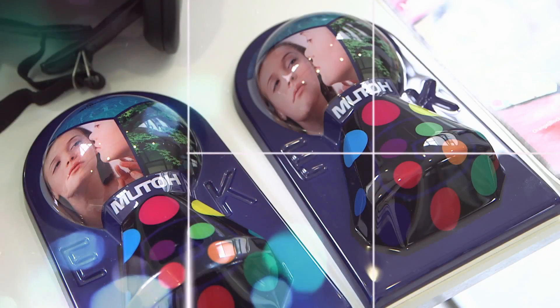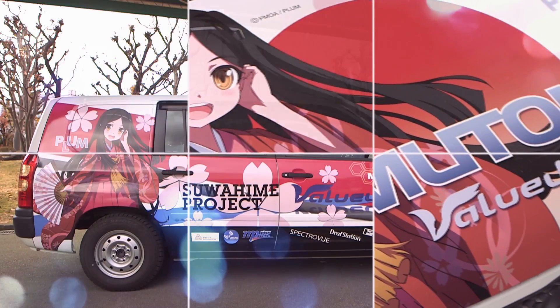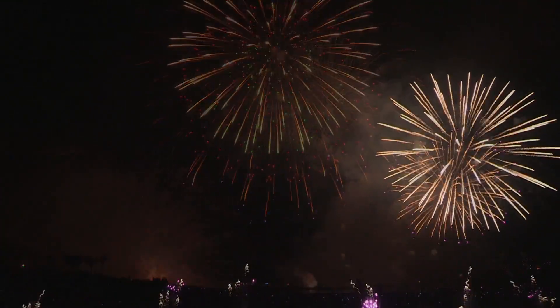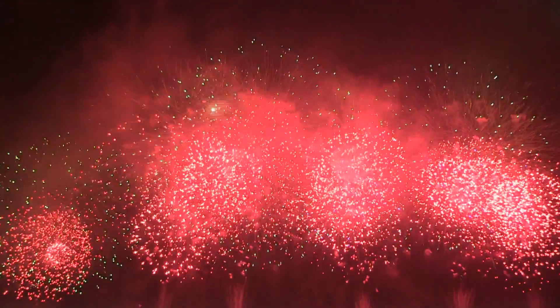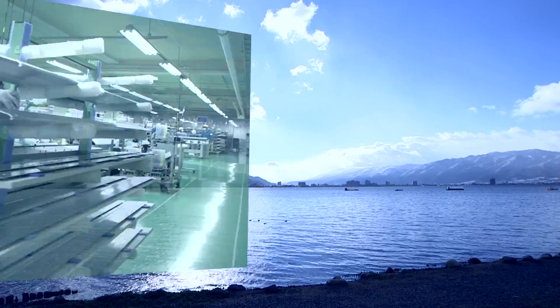MUTO ValueJet printers provide the highest quality output for many types of applications, and our smart printing technology is ideal for any size print shop. Quality that is expected from a demanding user, born from technology that is created in Japan.